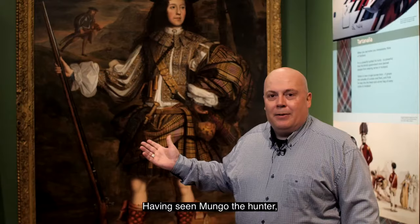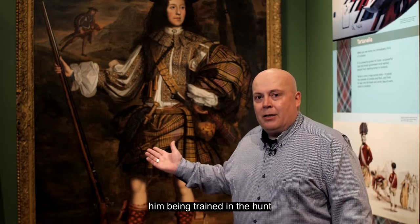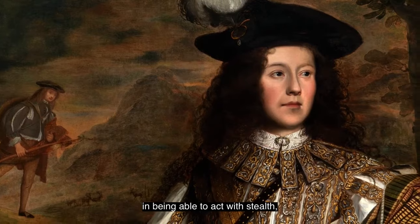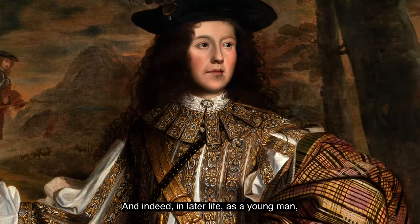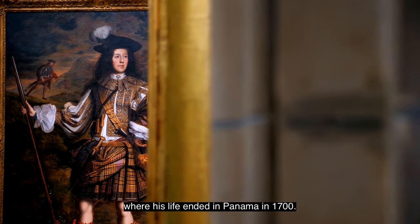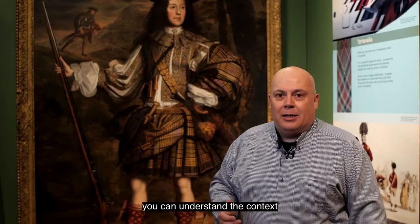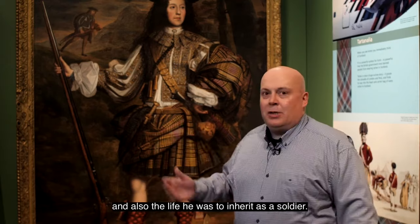Having seen Mungo the hunter, we can also see in later life Mungo the soldier. Being trained in the hunt prepared him for his soldiering years — being able to read a landscape, act with stealth, and use firearms. In later life as a young man he was involved in feuding wars with the Frasers of Loch Eil, and then went on to be a captain of the Darien expedition, where his life ended in Panama in 1700. I hope you can now understand the context of the courtly life he belonged to, and also the life he was to inherit as a soldier.